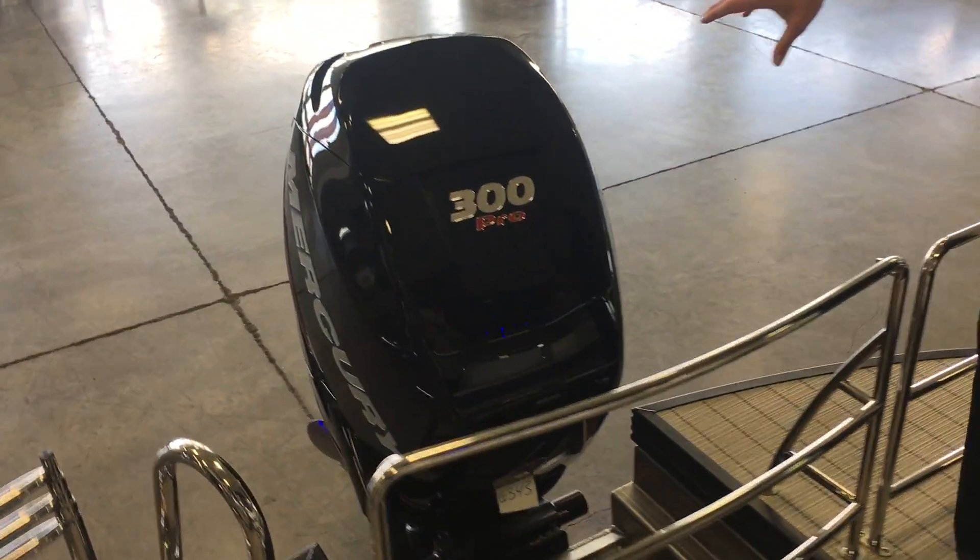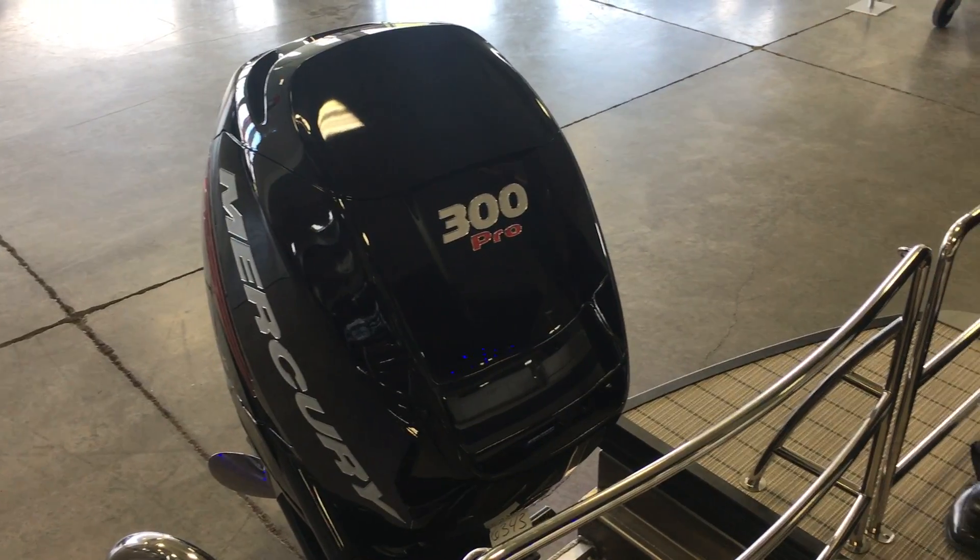We did put the 300 Mercury Verado on the back of this — this boat is amazing with this engine on it. If you want to come on down to MarineMax of Rogers and take a look, or give us a call at 763-428-4126. Thank you.